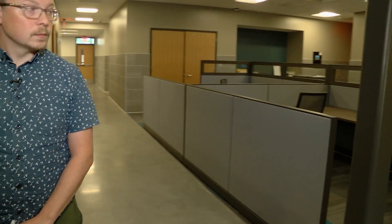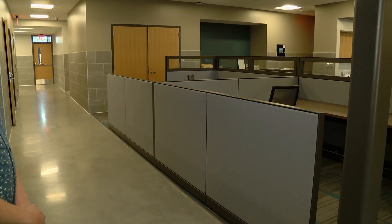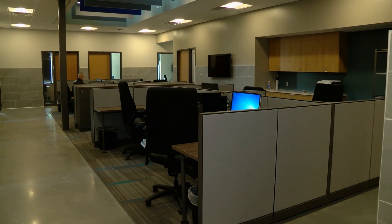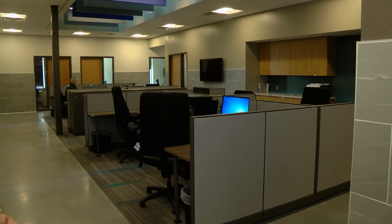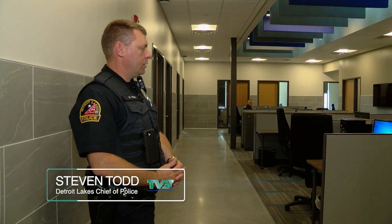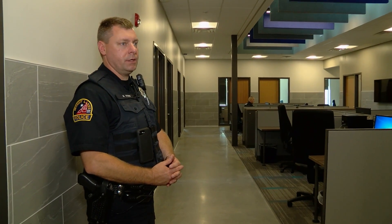On the records side we have extra cubicles to help the department grow in the future — we can essentially double our records staff without any changes to infrastructure. Behind me is the patrol division with eight workstations. We currently only have four computers set up, but in our old police station we only had two computers for all patrol staff. This gives us a growth factor of four — we'll be able to staff a significantly higher number of officers as the city grows.